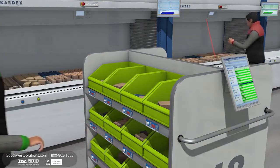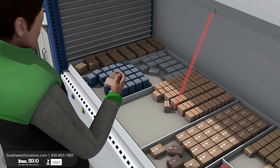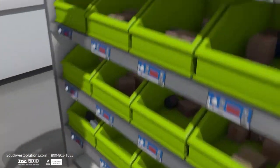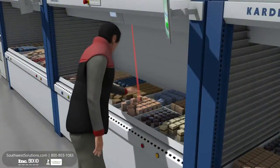Pickers confirm item retrieval and the tray is automatically returned to its storage position. Short pathways and intelligent user guidance reduce picking time significantly. The next picking item is already in place with no waiting time before the next picking process starts.